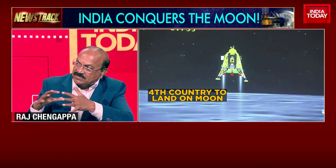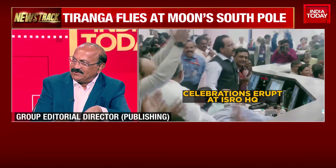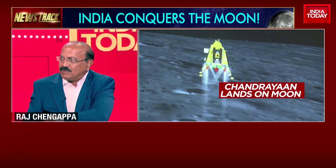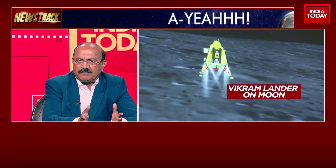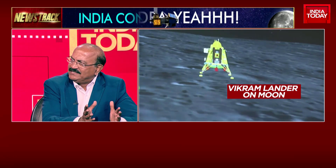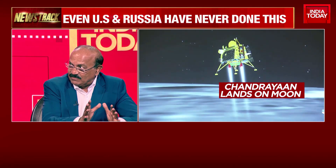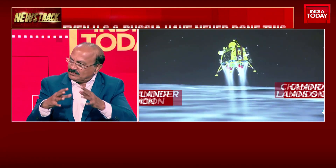Apart from that, there are the temperature variations. One of the probes is going to go a couple of feet deep to check out what the temperature is on the surface and below that — what is the temperature difference and how does it compare with Earth? The temperatures can go to 127 degrees Celsius — that's above the boiling point. Even on the South Pole, yes.